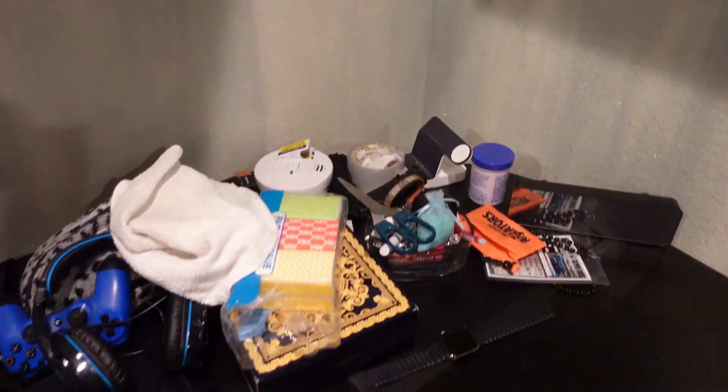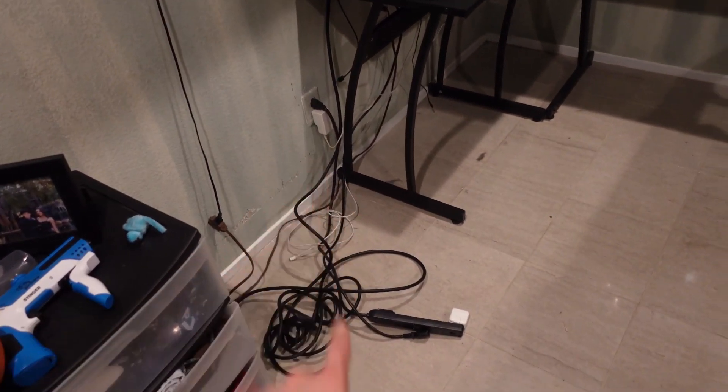All right y'all, we just did this — I just moved this. And now I need to fix all the wires. We made so much progress.